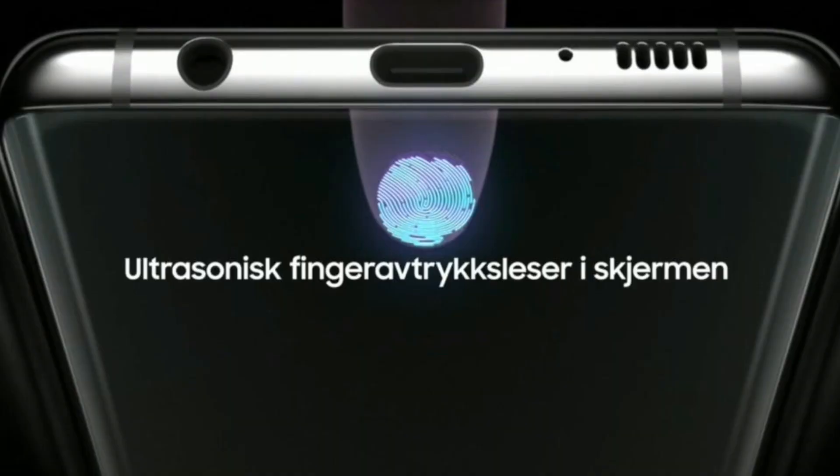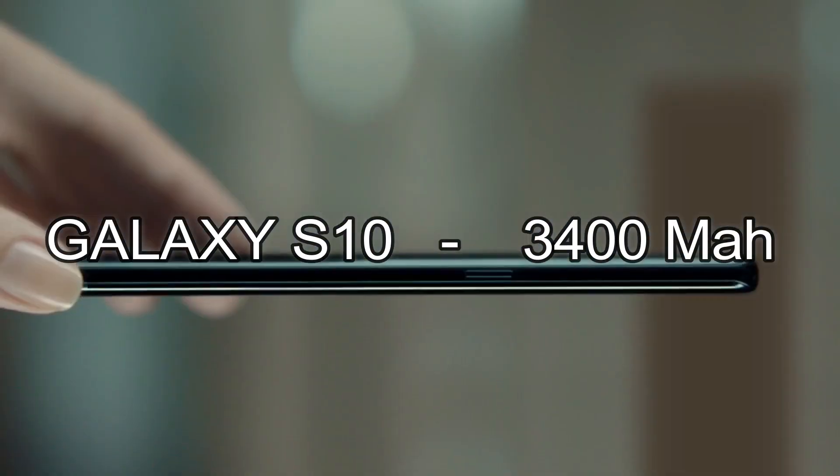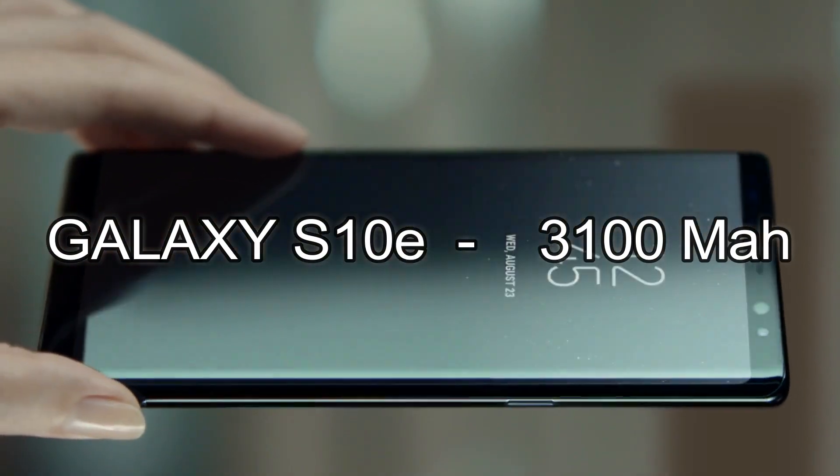We all have a headphone jack — thank god. The battery of the Galaxy S10 Plus is 4100mAh, Galaxy S10 3400mAh, and Galaxy S10e 3100mAh.